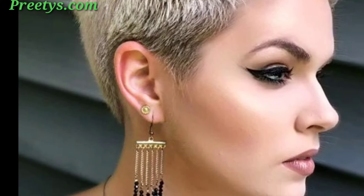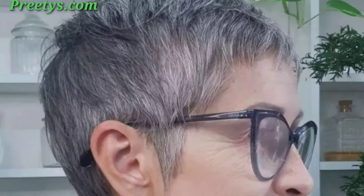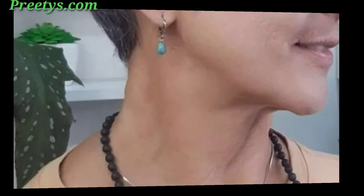Add subtle layers for a bit of texture and movement. Create a dynamic look with choppy, uneven layers. Define the ends with a styling product for a piece-y texture appearance. Keep the pixie looking fresh with trims every four to six weeks, and use mousse, gel, or wax for texture and hold.